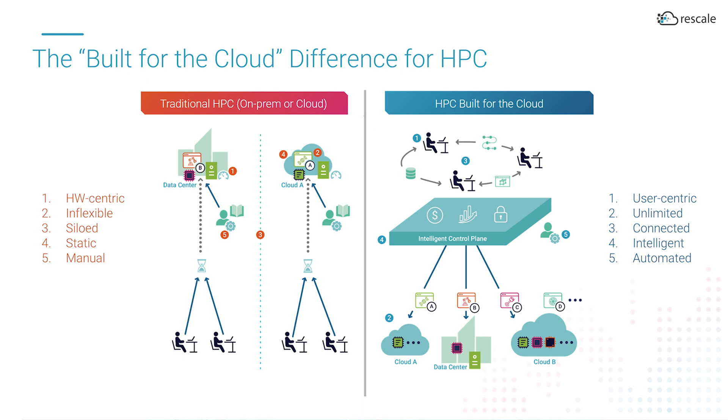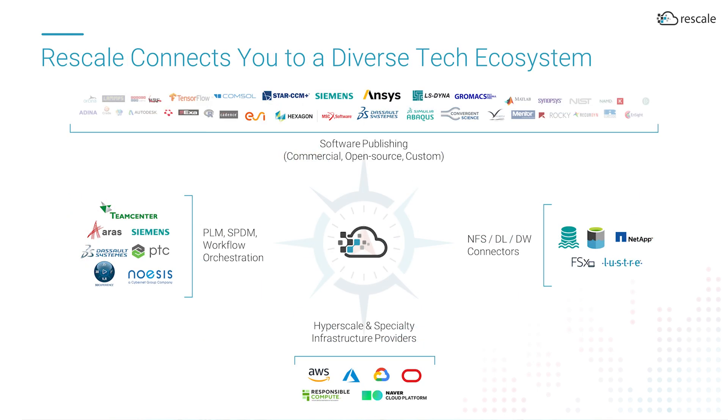Rescale's built-for-the-cloud approach starts with a user, and Rescale's service catalog of multi-vendor software, multi-cloud infrastructure, and ecosystem tools are all securely accessible on-demand. This approach delivers unprecedented flexibility for seamless multi-cloud operations and gives IT policy-based control of the entire R&D computing environment.